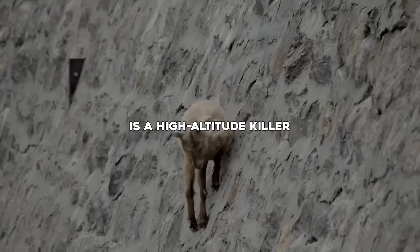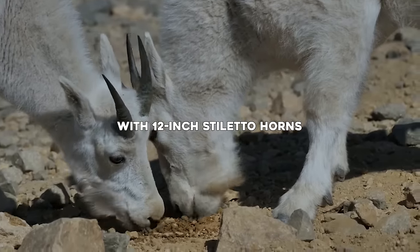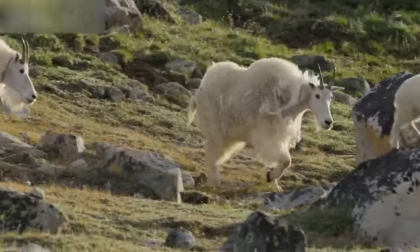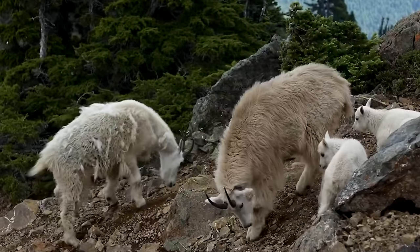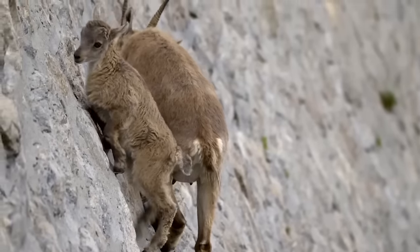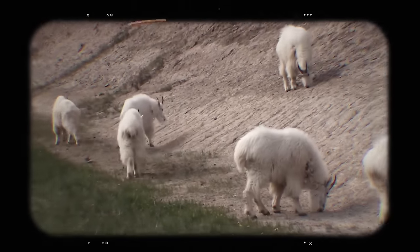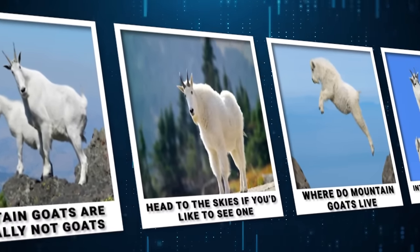This mountain goat is a high-altitude killer. He doesn't headbutt — he stabs with 12-inch stiletto horns. Mountain goats are so beautiful that they almost don't look real, and if you told someone about the things they can do without video proof, they would tell you you're crazy. But even though gravity doesn't seem to work for them, they are very much real. Here are 20 facts you probably didn't know about mountain goats.